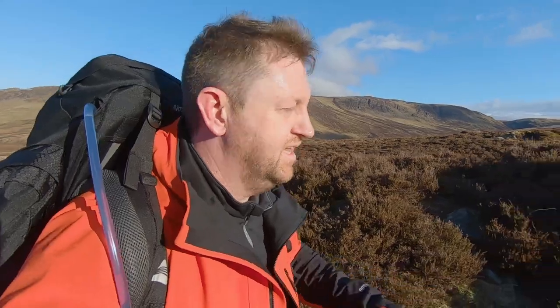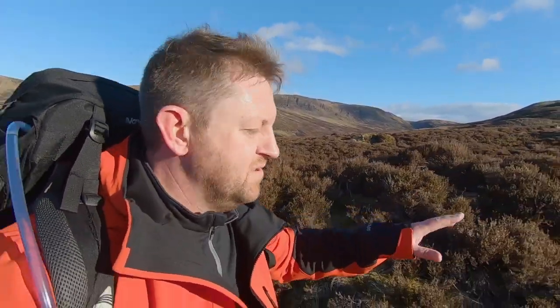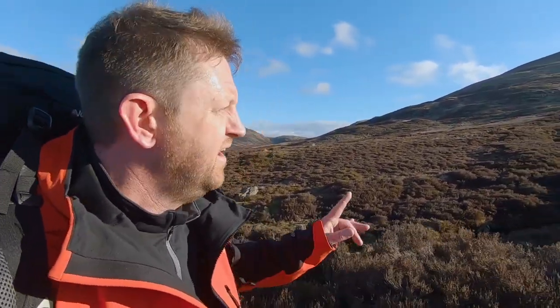I have been hearing the grouse all the way up this hill, hanging in the heather. That one was just positioned right in front of me, so I stopped quickly, got the camera going, and I've just caught it. On the map there are loads of little indications that there are grouse shooting butts up here, and I now see why — they're everywhere, you can hear them everywhere.